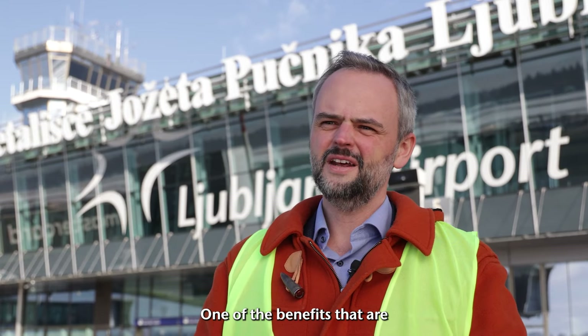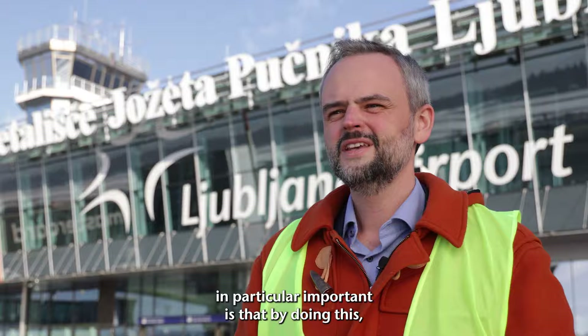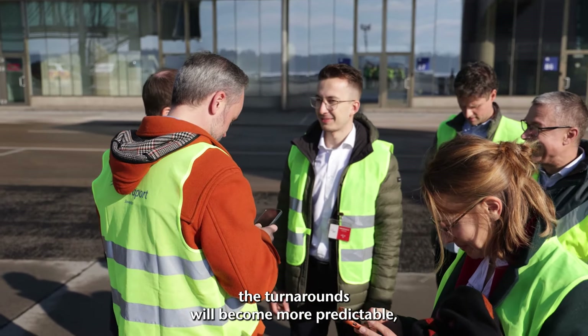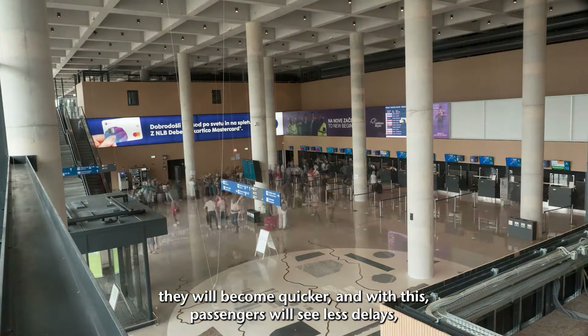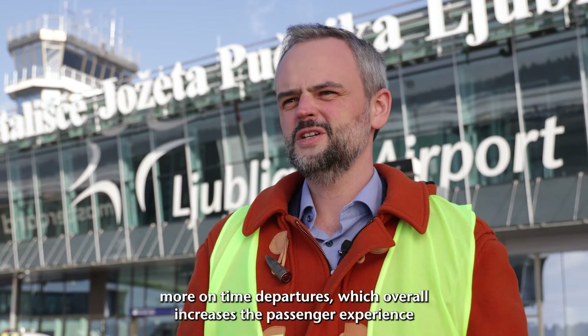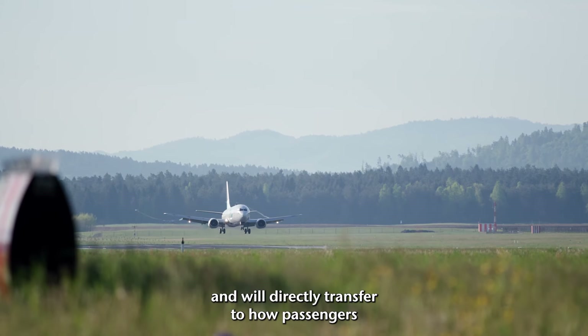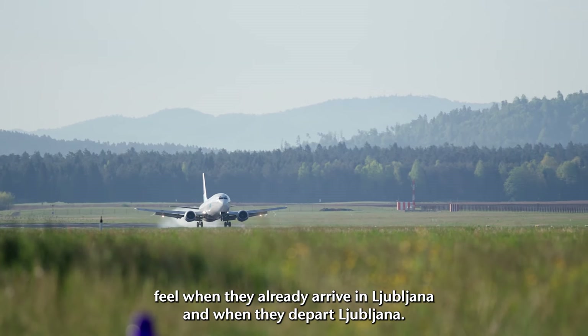One of the benefits that is particularly important is that by doing this, the turnarounds will become more predictable, they will become quicker, and with this passengers will see less delays and more on-time departures, which overall increases passenger experience and will directly transfer to how passengers feel when they arrive in Ljubljana and when they depart.